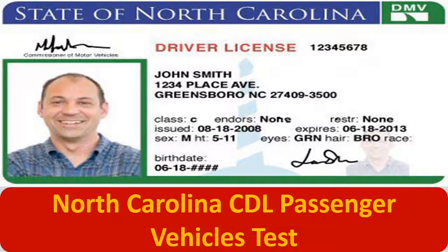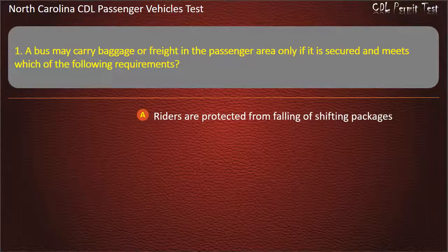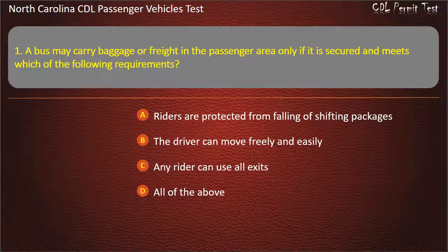North Carolina CDL Passenger Vehicles Test. Question 1: A bus may carry baggage or freight in the passenger area only if it is secured and meets which of the following requirements? Riders are protected from falling or shifting packages. The driver can move freely and easily. Any rider can use all exits. All of the above. Answer: All of the above.